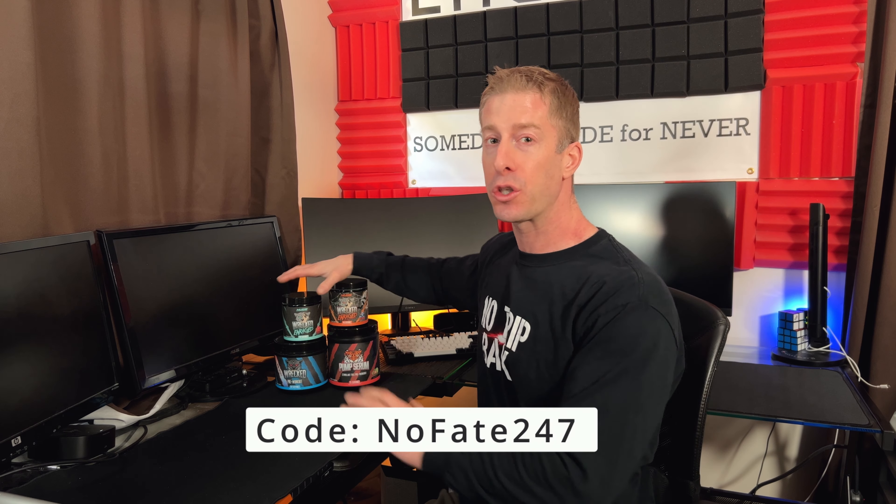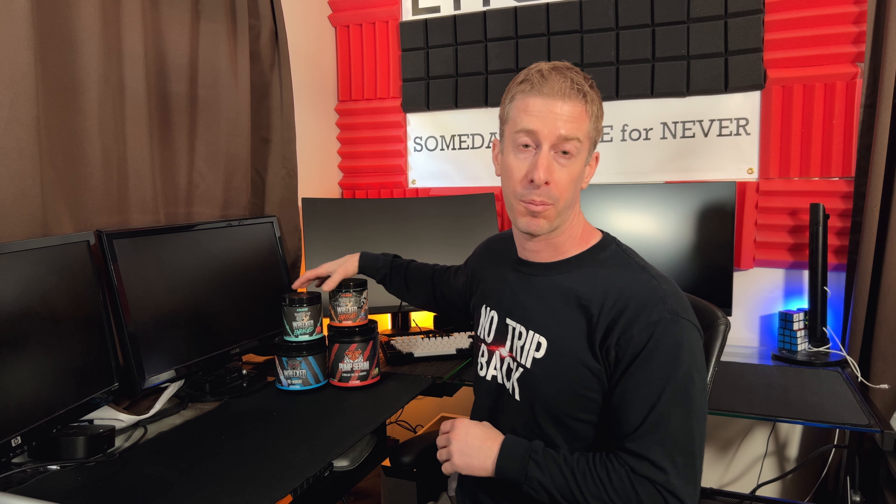As far as cost, I'll put a link in the description — code NOFATE247 gets you at least 10% off, bringing it down to just over two dollars per serving. Unfortunately in today's market, that's right where the average is for pre-workout cost. We've seen much higher than that, but two dollars per serving is by no means overpaying.